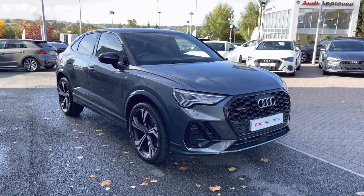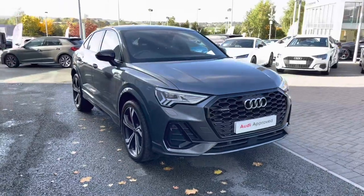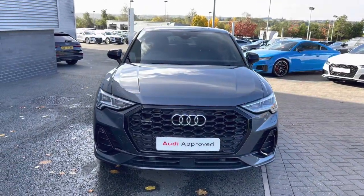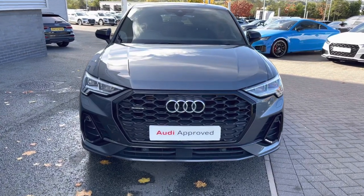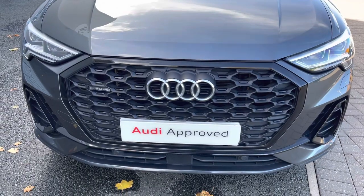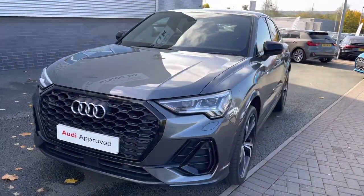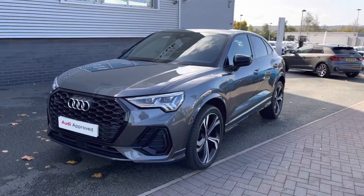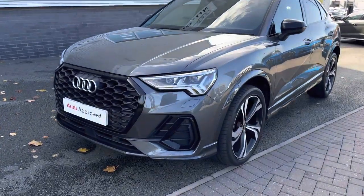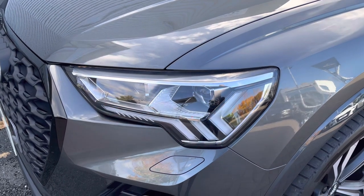Hello and welcome to Stoke Audi. Today I'll be walking you around this approved used 2019 Audi Q3 Sportback Edition 1. If you're interested in this vehicle, please don't hesitate to give our sales team a call on 01782 488 205. This model has the 2-litre petrol engine and the S-Tronic automatic gearbox. The Quattro all-wheel drive system also features, and the vehicle has been finished in the stunning Daytona Grey.